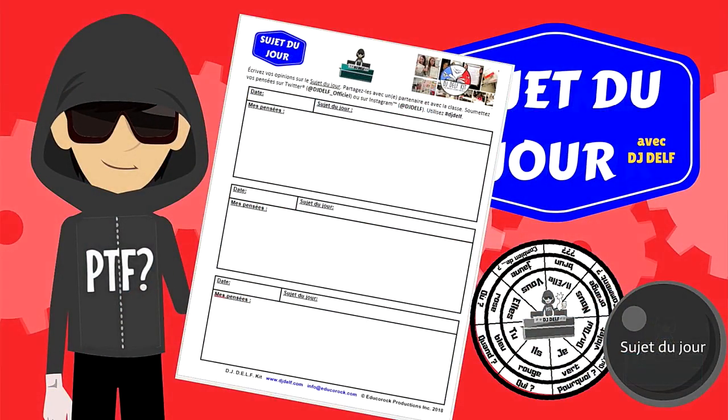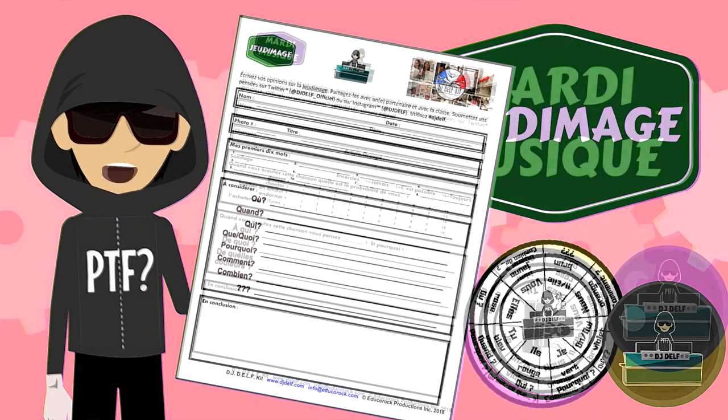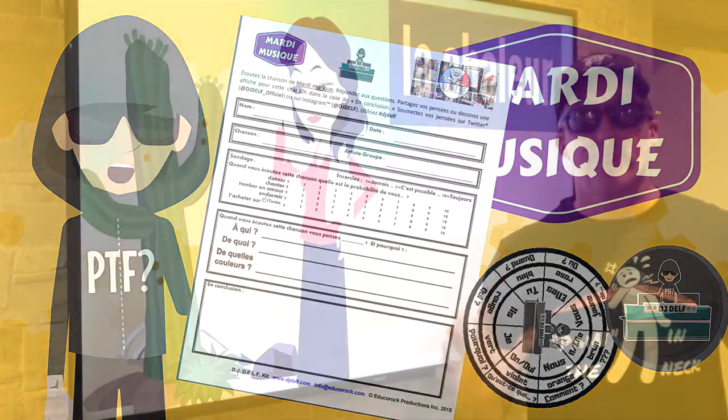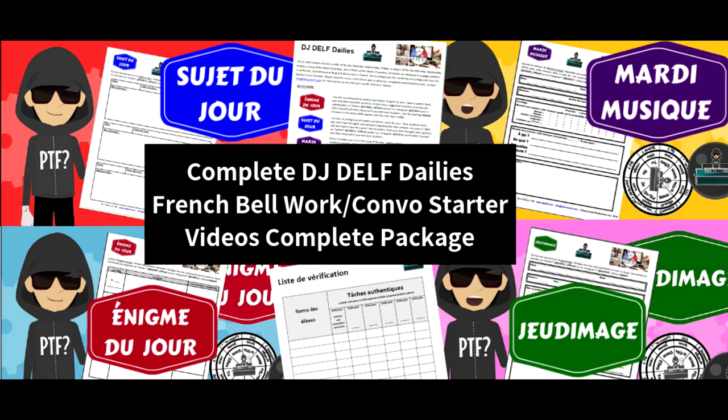Welcome to the DJ Delft Daily's interactive videos, activity tools, and assessment guide package. Let's make sure that you have everything downloaded. First, with this video, you should have a copy of all the activity tools and your assessment guide.